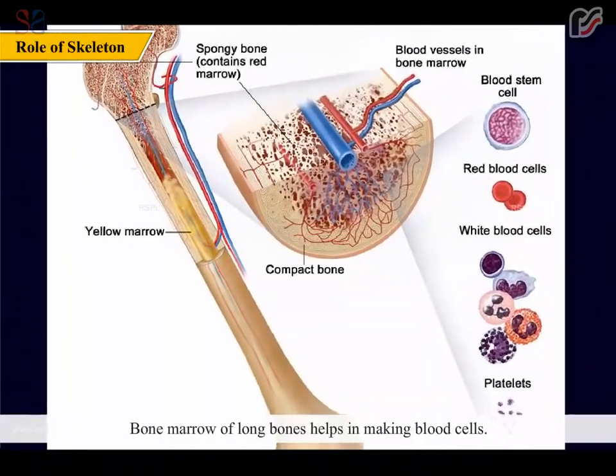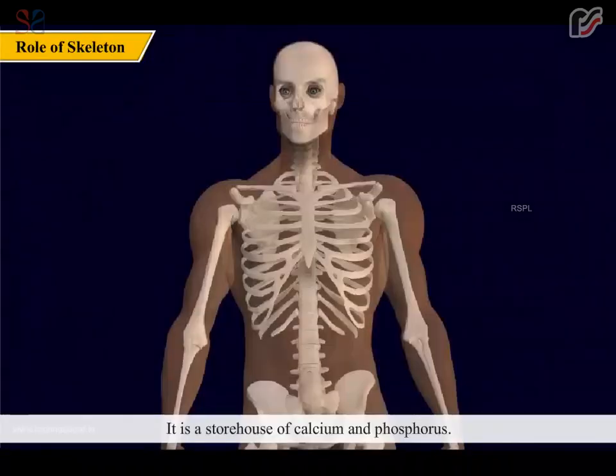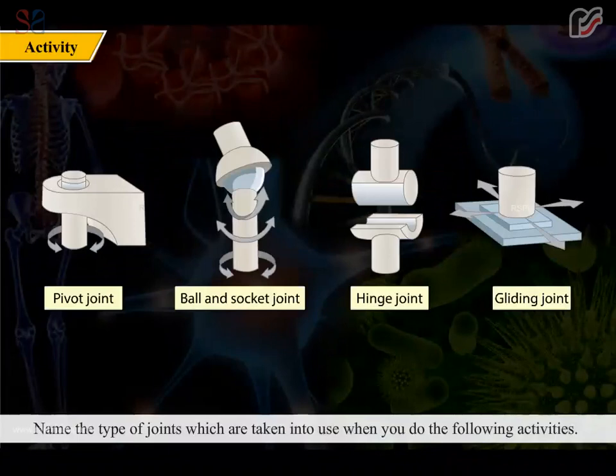The skeletal system protects all the delicate internal organs. Bone marrow of long bones helps in making blood cells. It helps us to walk, gives support and shape to the body, and is a storehouse of calcium and phosphorus. Did you know our nose tip and ears are made up of a special tissue known as cartilage? It is not hard like bone but gives support to organs.